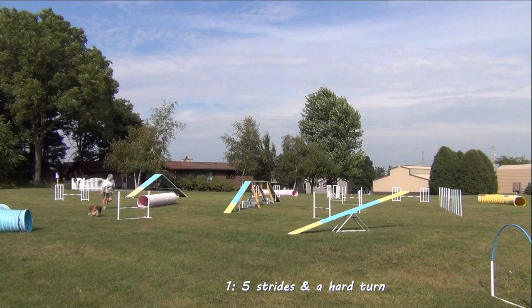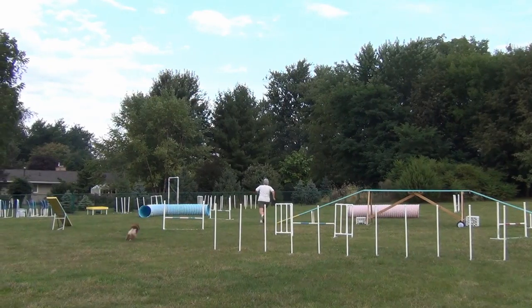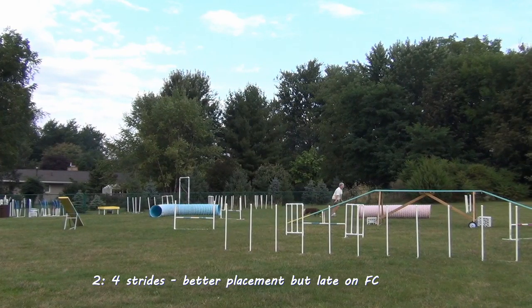This is yesterday — I'm way off line, I'm way late, and it causes a very hard turn and five strides. Today I get to the correct line but I'm still late, so we get the hard turn and four strides.